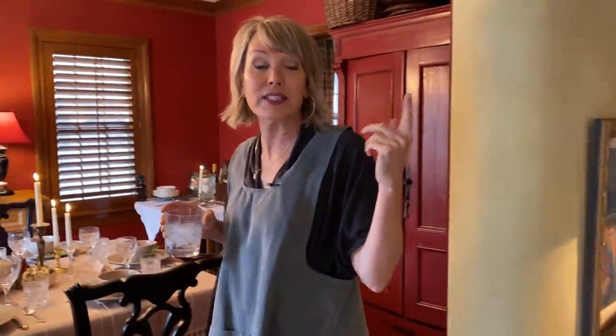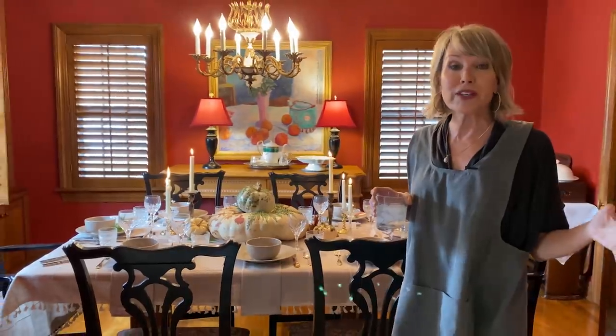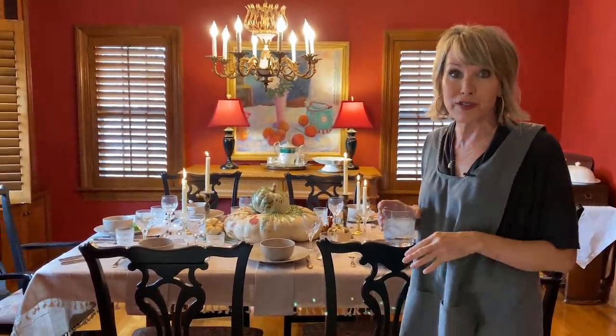Last year I did kind of a buffet for the first time, but this year I'm going back to my usual sit-down dinner and I want to reveal to you what my Thanksgiving table looks like. The way I just came in is actually the way you guys would come in, because all of my friends are good friends and I always use the family entrance.